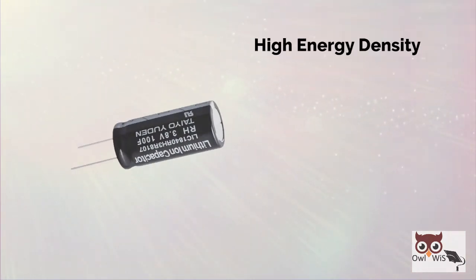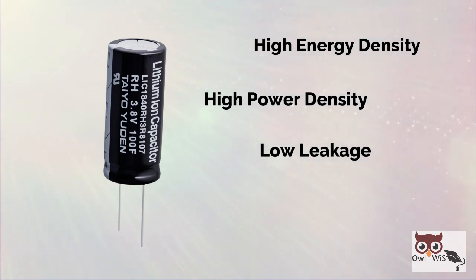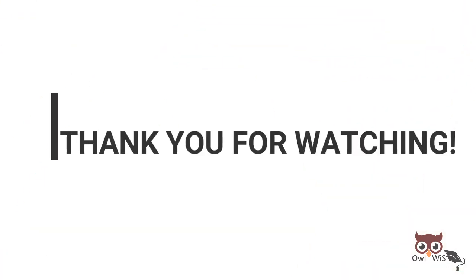Lithium-ion capacitors are ideal for applications that demand high energy density, high power density, low leakage, longevity, durability, and safety, as well as anywhere where the operating temperature is too high. That's it for today's video, thank you for watching.